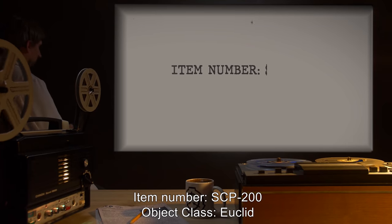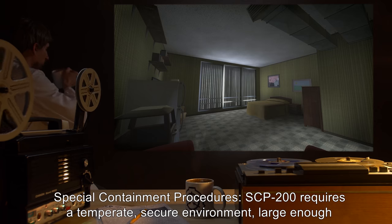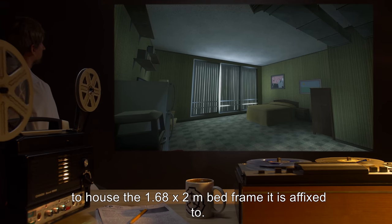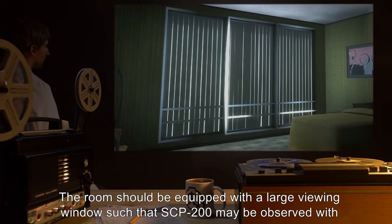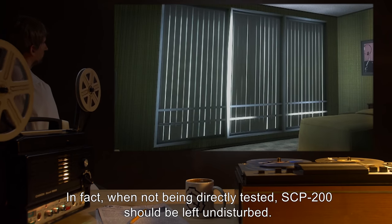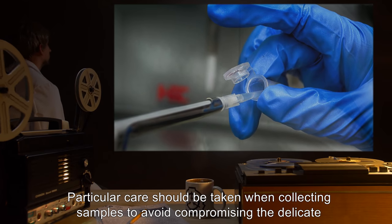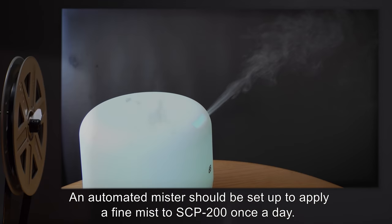Item number SCP-200. Object class: Euclid. Special containment procedures: SCP-200 requires a temperate secure environment large enough to house the 1.68 by 2 meter bed frame it is affixed to. The room should be equipped with a large viewing window such that SCP-200 may be observed with minimal disturbance. When not being directly tested, SCP-200 should be left undisturbed. Particular care should be taken when collecting samples to avoid compromising the delicate outer shell of SCP-200.